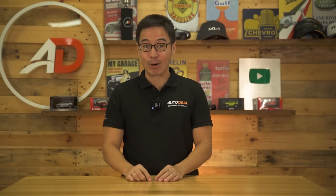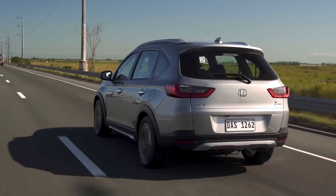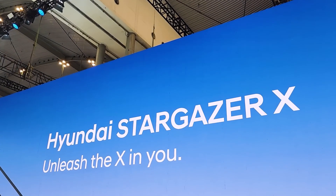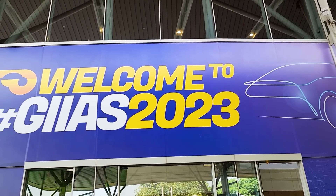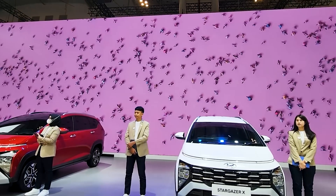Let's get to it right now. Seven-seater MPVs are a mainstay on Indonesian roads, much as they are in the Philippines, which is why Hyundai flew us out for the unveiling of the Stargazer X at the 30th Gaikindo Indonesia International Auto Show, where the Korean brand also produces the vehicles.